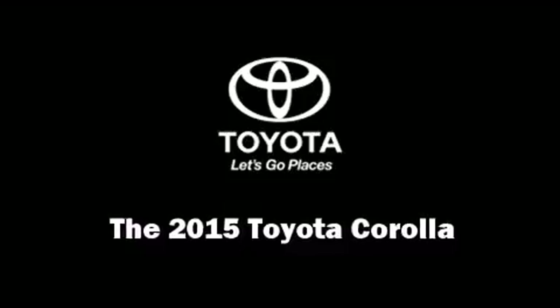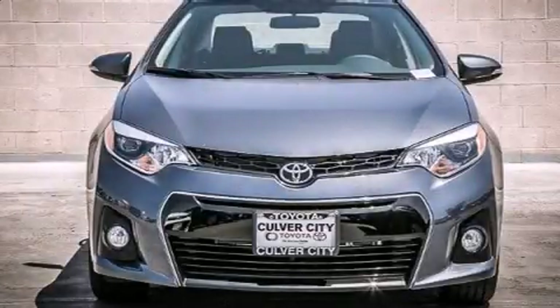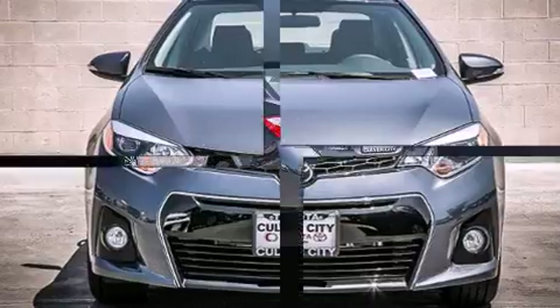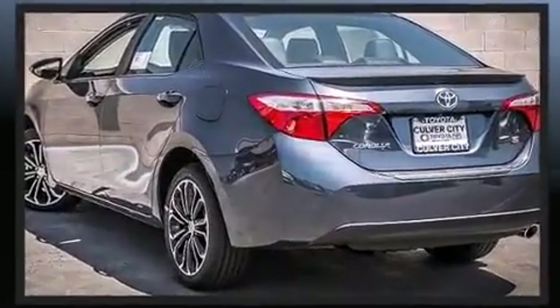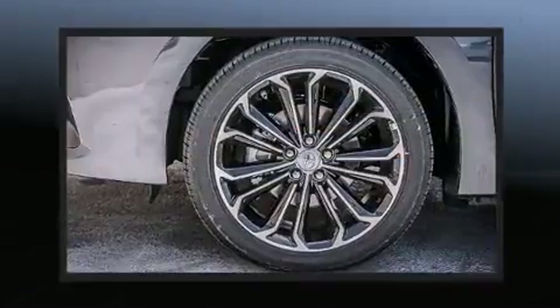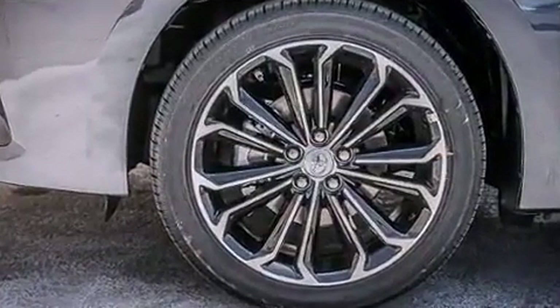The 2015 Toyota Corolla. This four-door, five-passenger sedan leads among competitors in its segment. It features a continuously variable transmission, front-wheel drive, and a 1.8-liter four-cylinder engine.